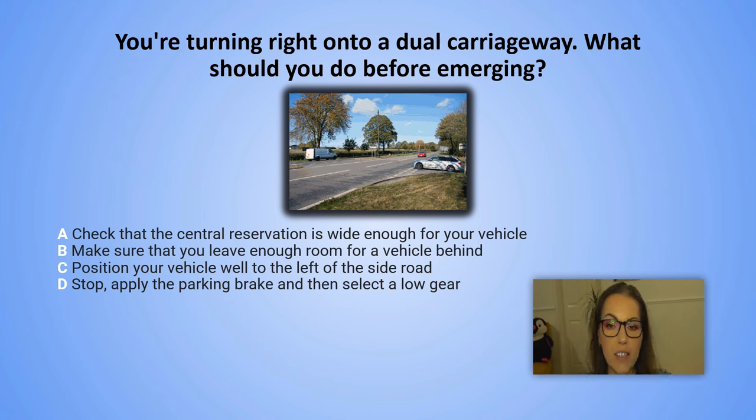You are turning right onto a dual carriageway. What should you do before emerging? A. Check that the central reservation is wide enough for your vehicle. B. Make sure that you leave enough room for a vehicle behind. C. Position your vehicle well to the left of the side road. D. Stop, apply the parking brake and then select a low gear. And the countdown starts now.